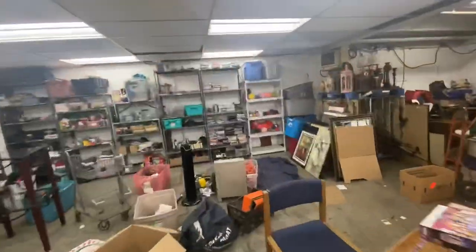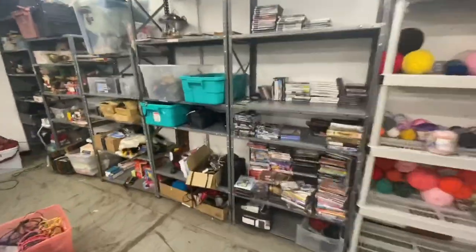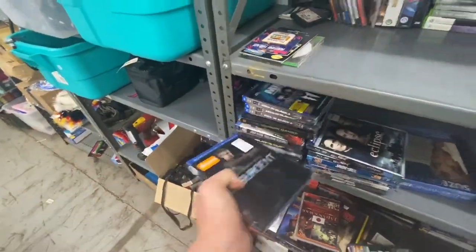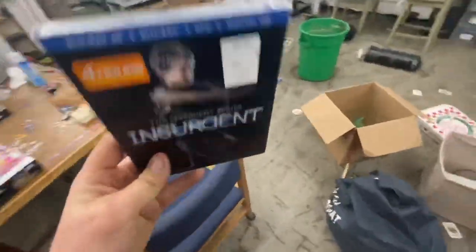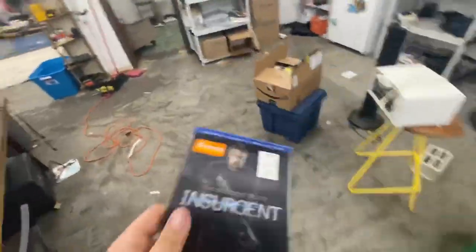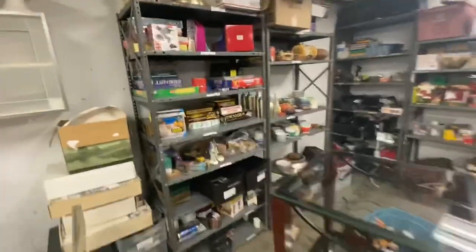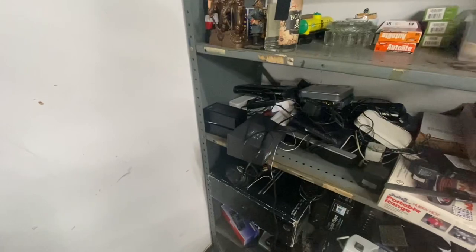Next I'm going back to my media section because I spotted a Blu-ray I had forgotten about — it's Insurgent, right here. This was from the Blu-ray unit, brand new sealed, and I got $12 for it. Next I'm looking for some phones — I sold two phones.